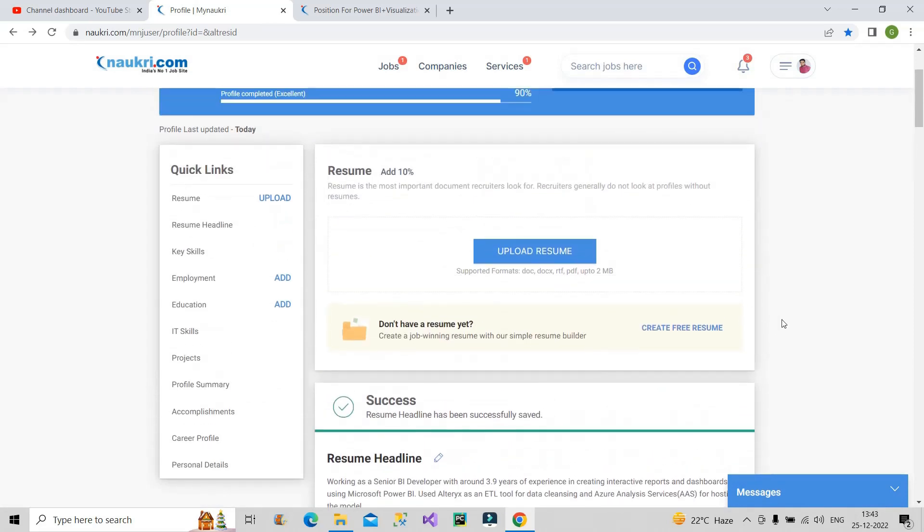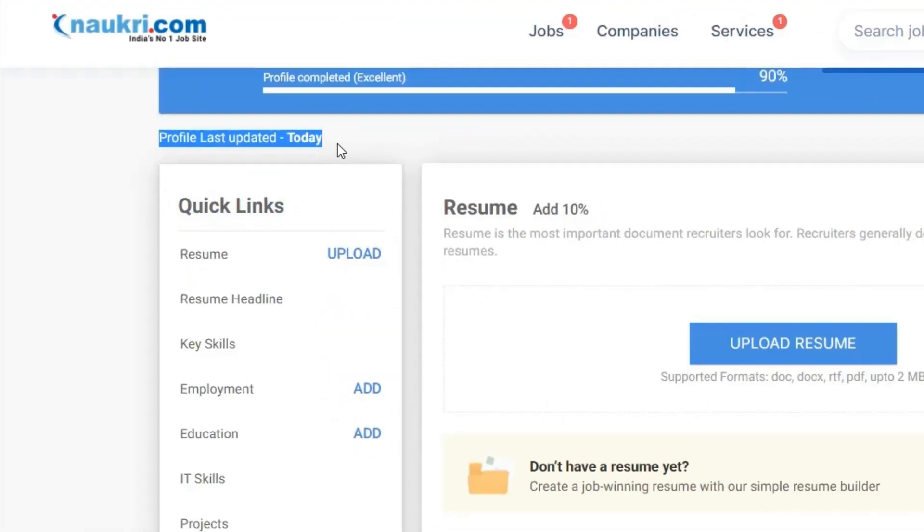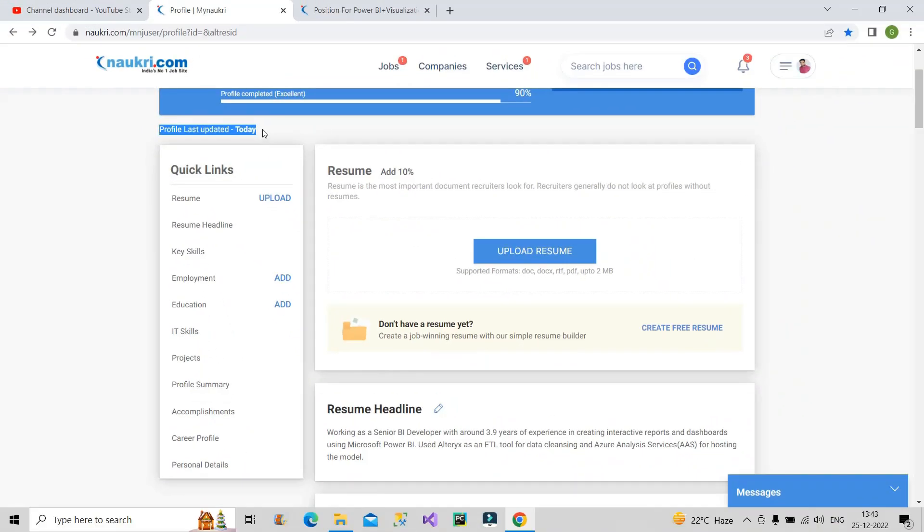Once you have saved it, it will show 'last updated today.' This means you have been very active on Naukri.com — you are actively looking for a job or a switch. This is very important; you have to do this every day. It creates a positive impression on the recruiter's mind because they see that this person is quite active. They will not prefer people who have been inactive or who haven't updated their profile in a couple of days. Since you are active, your chances of getting a call will be higher.